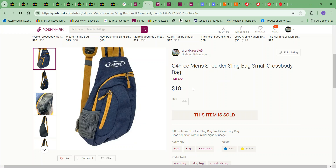Next item over on Poshmark was this G For Good men's messenger bag, and this sold for $15. The cost to me on it was $3.